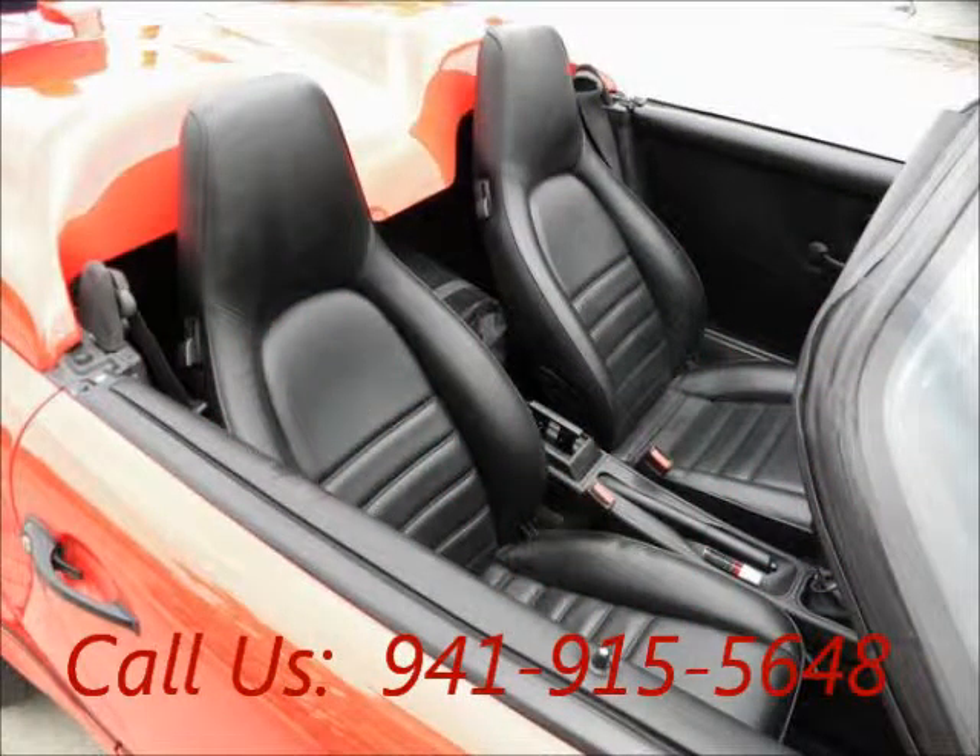AC front, cruise control, power locks, power steering, airbag driver, airbag passenger.